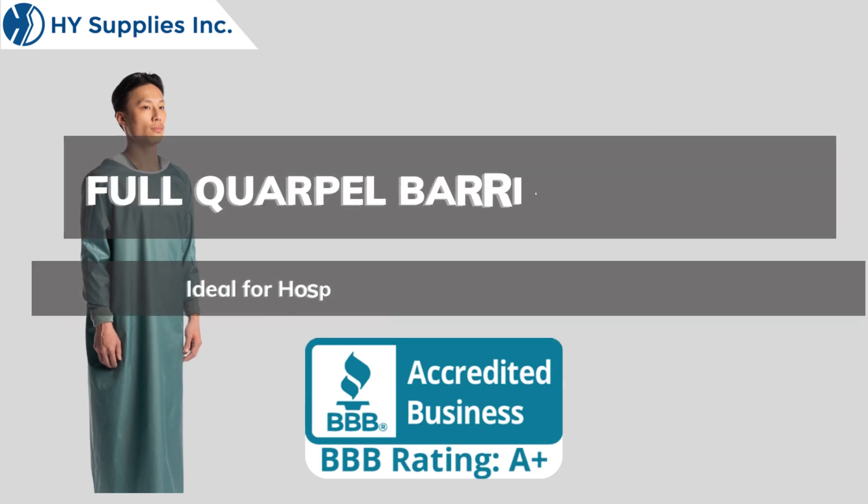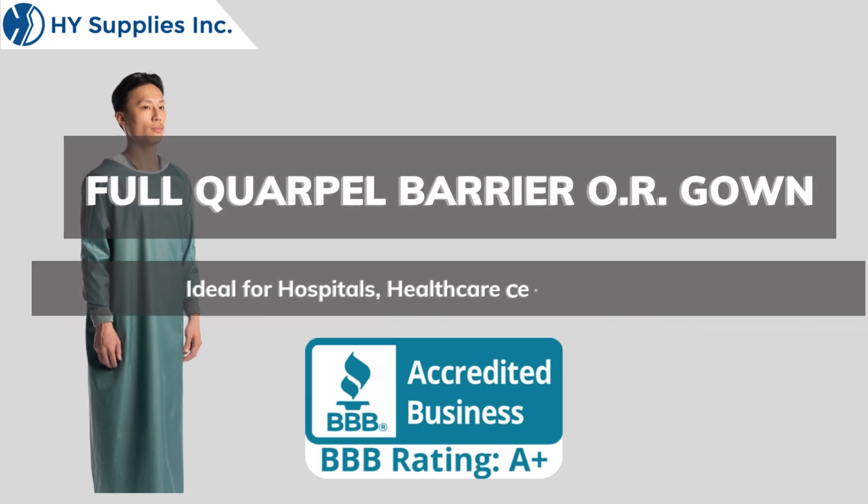Full Corpal Barrier OR Gown. Ideal for hospitals, healthcare centers, and clinics.